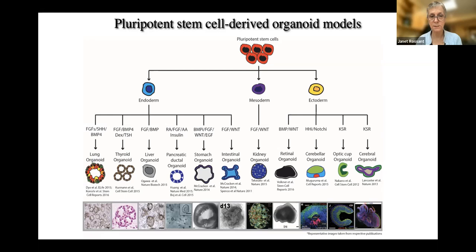With these approaches you have a move towards precision medicine — patient-specific treatments, understanding the disease from IPS cells from a patient, understanding how they respond to treatment, and modeling disease in the dish. You can see how we can derive personalized stem cell therapies, and how we could think about genetic diseases with gene therapy — gene replacement or gene correction in the stem cells — and then replace them in the person themselves.